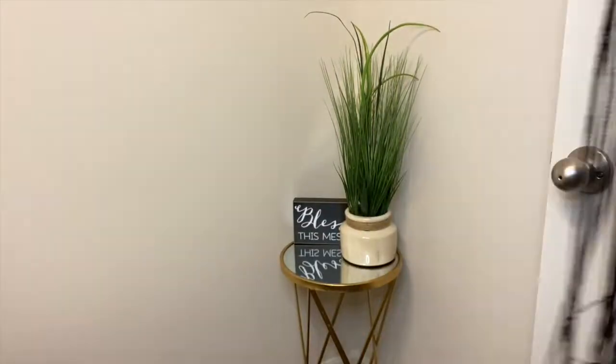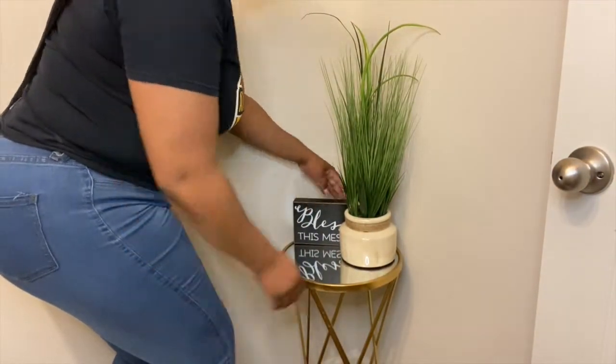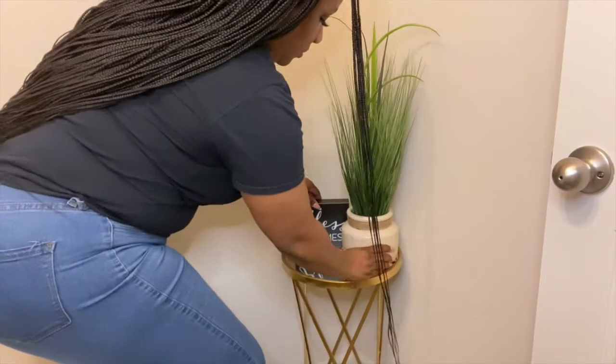The plant was also purchased from my local Homegoods, and this 'Bless This Mess' sign was purchased at Walmart. I thought it was very hilarious to put it in because it's a bathroom and I'm saying 'bless this mess' — so whatever is being displayed in the toilet, please bless it.